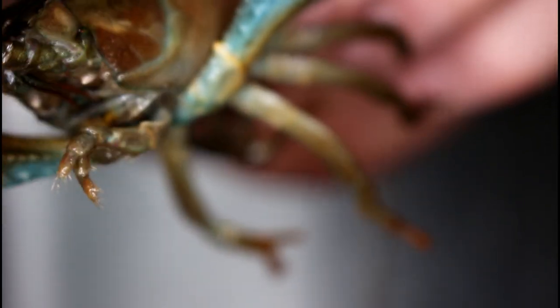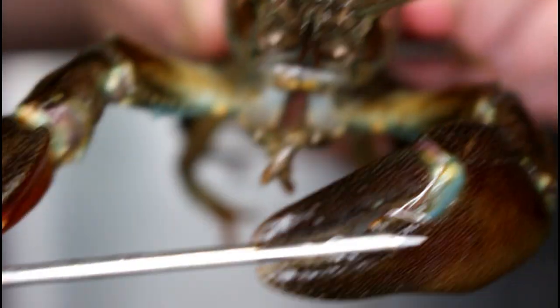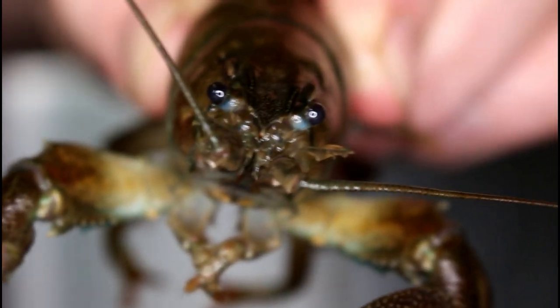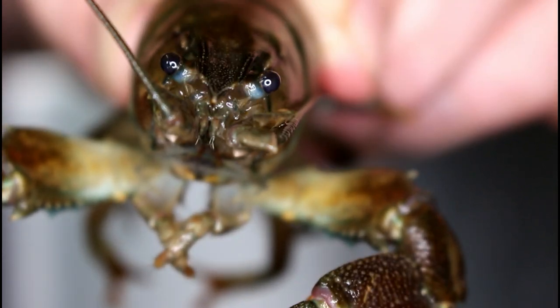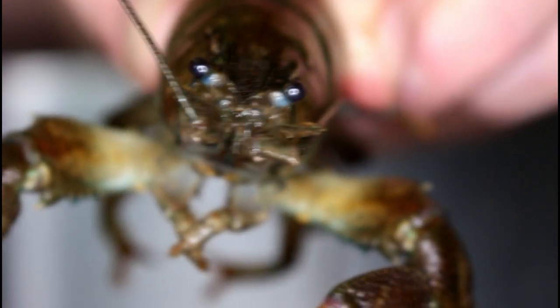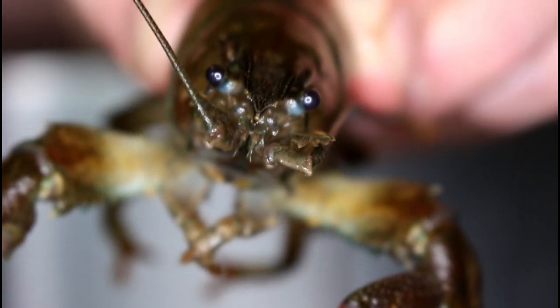And then underneath his claws they're really bright red, and then you've got a sort of bluey tinge. The history of these: they were introduced around the 1970s because they were bigger and had more meat on them than our UK white-claws. But somehow they got into our water supply. Unfortunately, they also carry the crayfish plague.